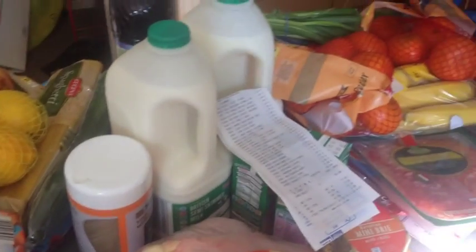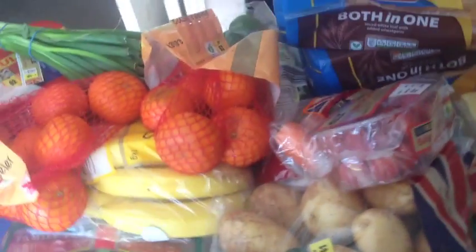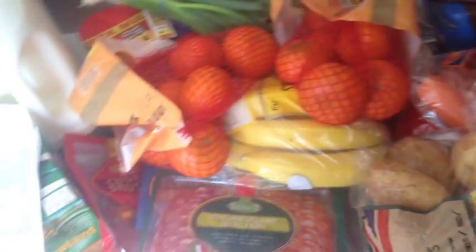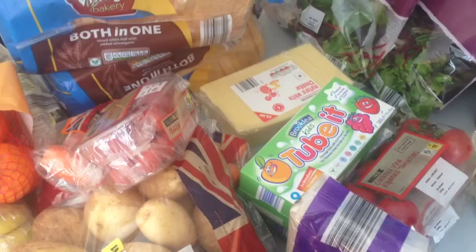So that was everything — I think it was a bargain. People often ask me about the produce from Aldi, and honestly the quality is just fantastic. I've never ever had a problem. That feeds a family of five for a week. Thank you so much for watching. Bye.